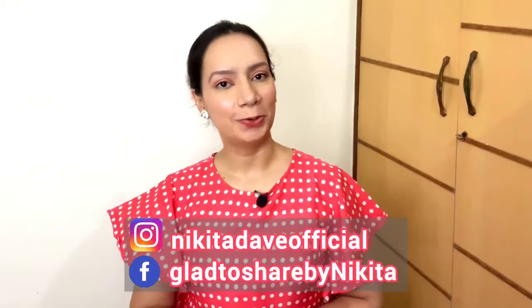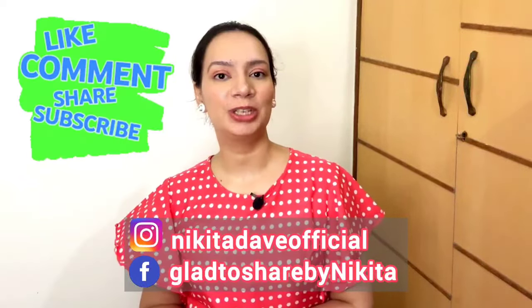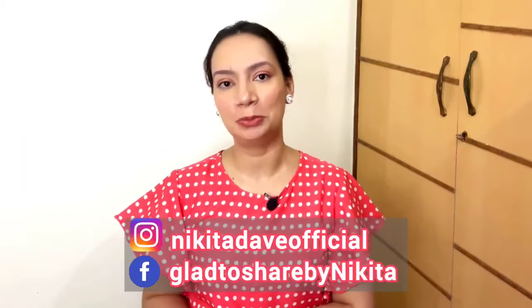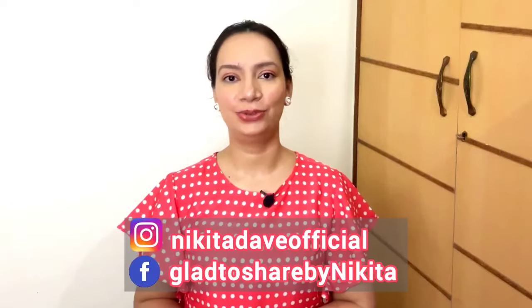That's all for this video. I hope you found it interesting and useful. If you did, do not forget to drop a like and share this video with your friends and family. If you haven't subscribed yet, subscribe to the channel so you don't miss useful videos. I shall see you soon in the next video. Until then, stay happy, stay positive, and do take care of yourself. Bye!